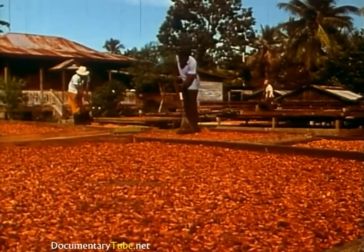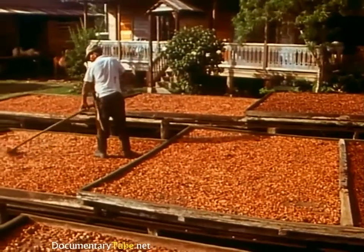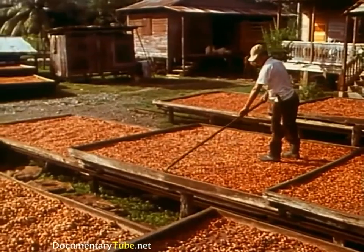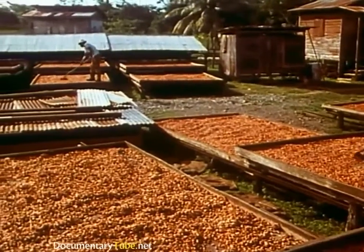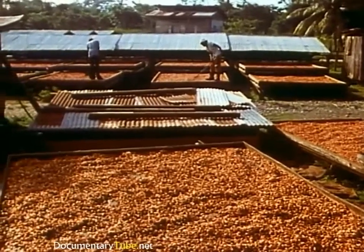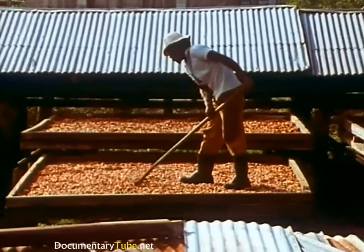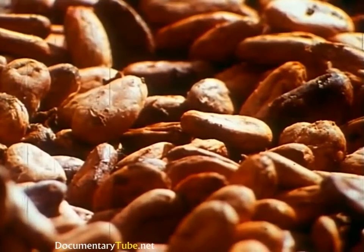The fermented cocoa beans are then spread out to dry in the sun for 6 to 7 days. They're turned over regularly, and these drying platforms are built on tracks so that in the event of rain, they can be rolled under tin roofs for protection. The dried beans are less susceptible to disease and mold, and they are now ready for shipment overseas.